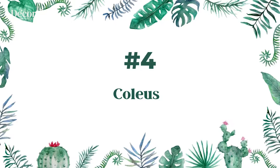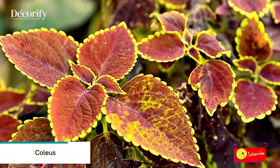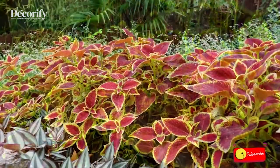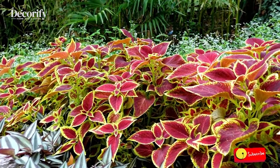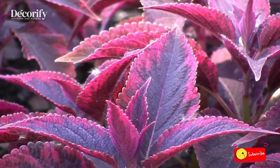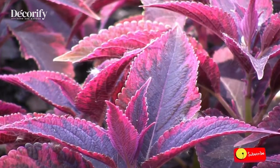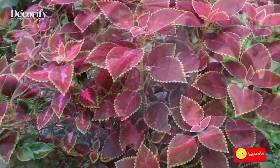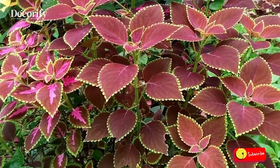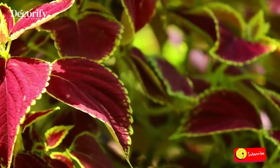Number four: Coleus. Most coleus plants require about six hours of sunlight in the morning hours, with shade being preferred all afternoon. However, this depends on the variety you're growing. Some modern varieties of coleus can tolerate full sun exposure all day long, especially when growing in humid climates.